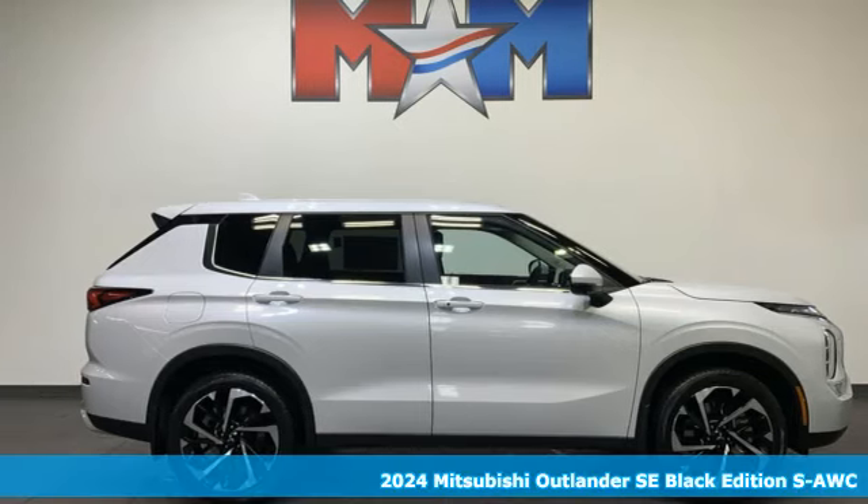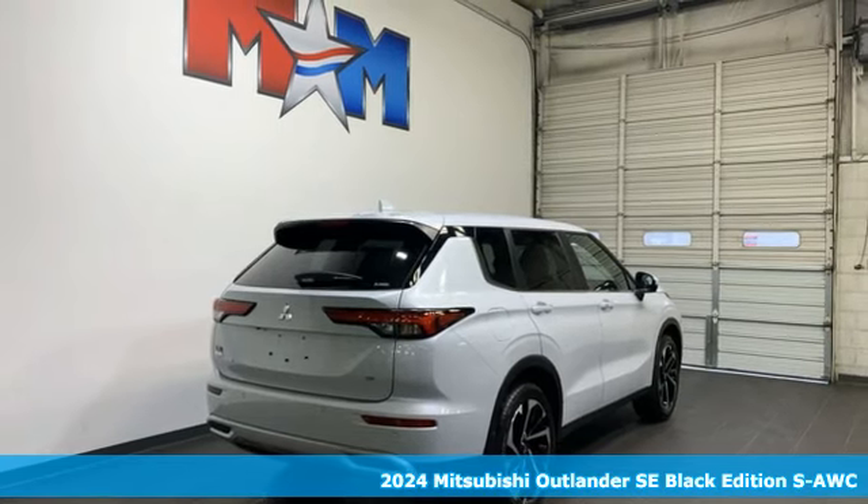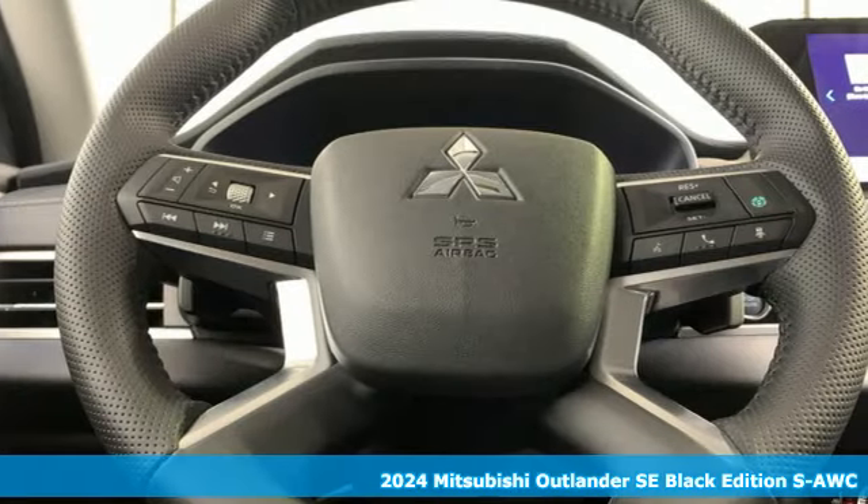It's the new 2024 Mitsubishi Outlander. Mitsubishi: pursue your passion. It boasts an impressive list of features like these.